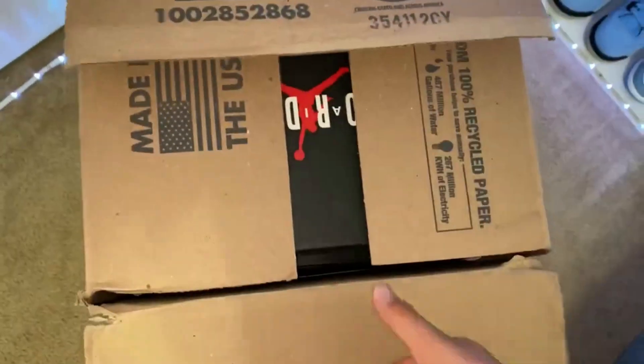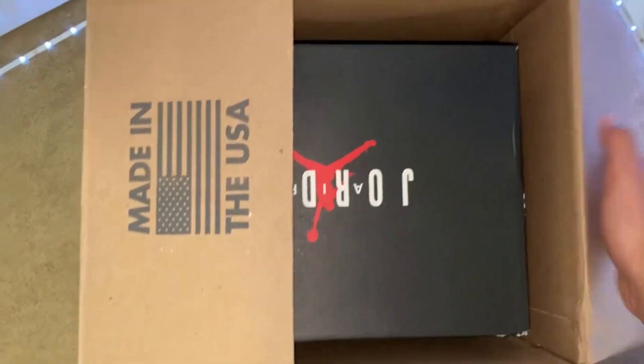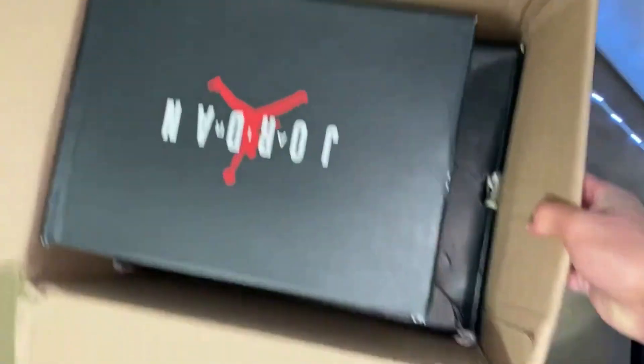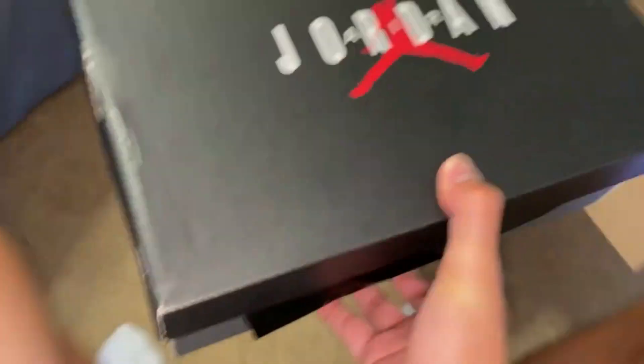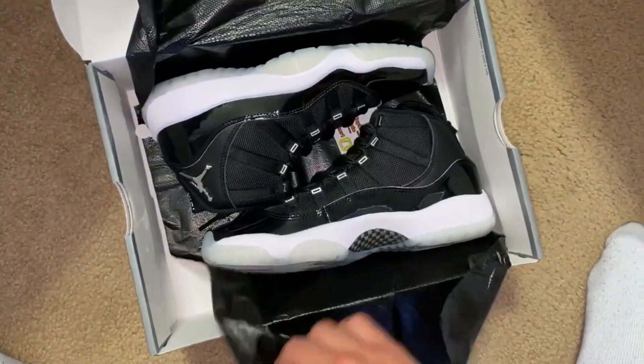Here we go again. I'm not expecting to make a huge profit off this since I only paid $420, but hopefully at least $50 profit. Here's the first shoe — looks like a size 5 youth, and some Jubilees.